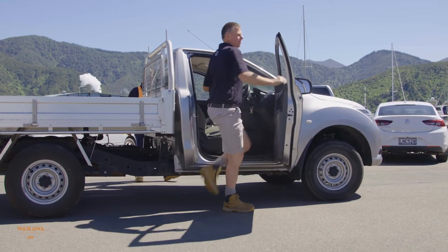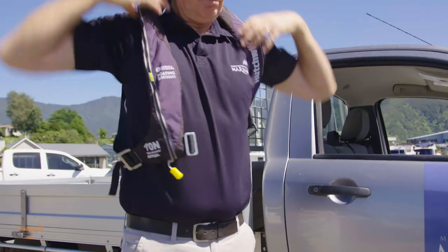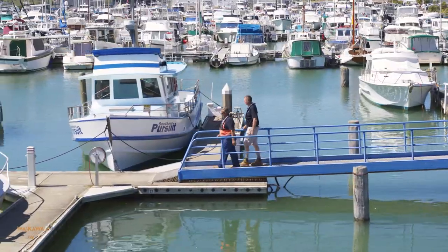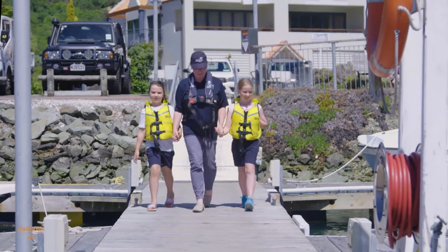Our Marina staff wear life jackets when walking on the jetties, as do many of our contractors. Wearing a life jacket on your jetty is the best way to keep safe in the event that you fall into the water. Life jackets are compulsory for children under 12, who must also be accompanied by an adult.